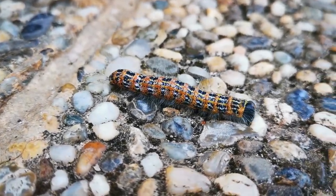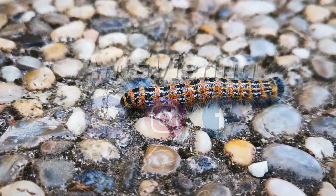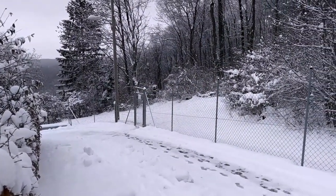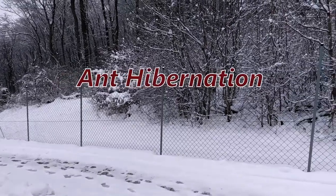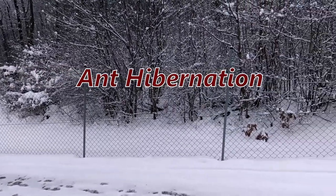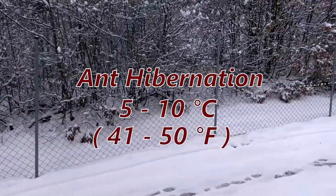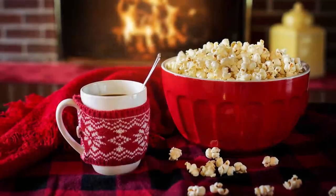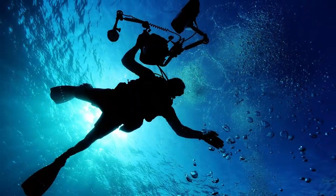Quick disclaimer before I start cycling through all my ant colonies: most European ant species do need to hibernate between October and March at 8 to 12 degrees Celsius. Therefore, the footage you see was of course taken a few weeks ago. And second, get yourself comfortable because this is going to be a long video. Now, without further ado, let's dive in!